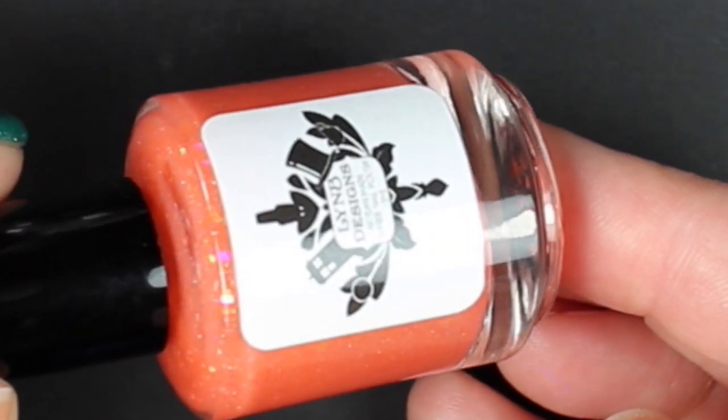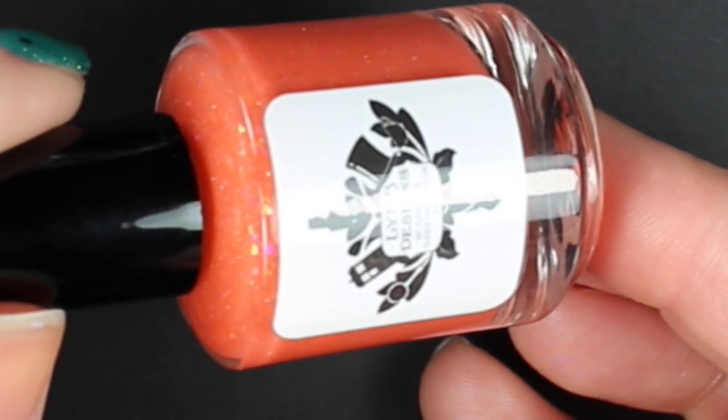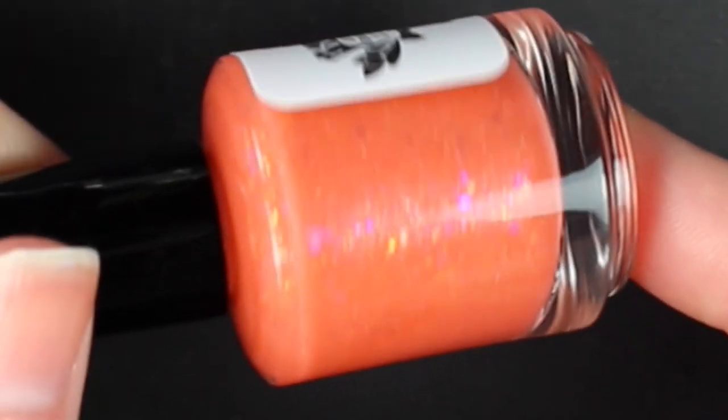Then we have a thermal from Lindby Designs — this is I See Your Anemone and I Raise You a Clownfish. I love Finding Nemo and I love the name of this one. It's not quite a coral; I would say it's like a deep peach color. It does transition to a light cream, and you can see all these gorgeous shifty flakies in here. You're going to see I See Your Anemone and I Raise You a Clownfish.